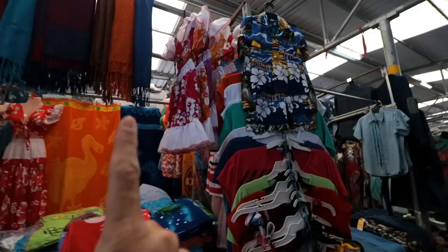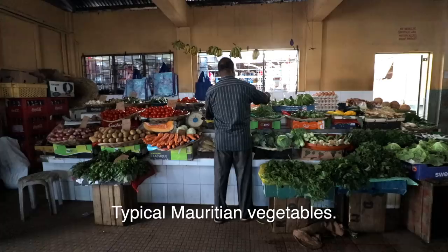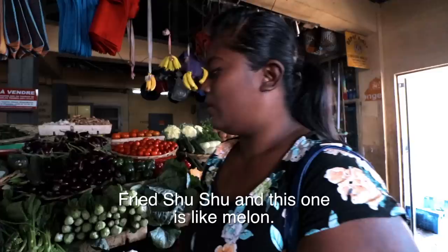I'm wearing my bag on the front because there are a few pickpockets around, so you can never be too careful. Traditional Sega dress over there, and for the boys. Typical Mauritian vegetables would be typical of this region — this one is Chihuahua and this one is like melon.